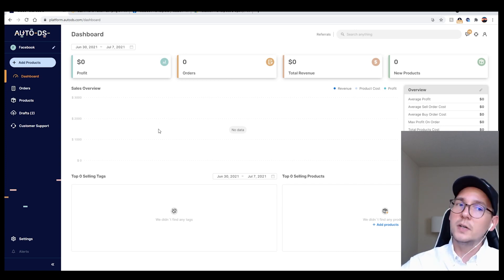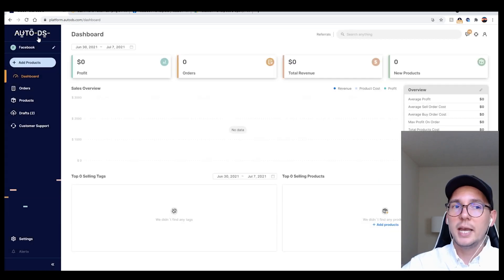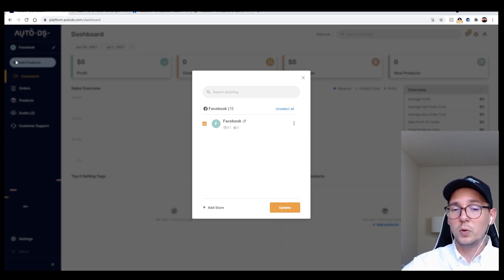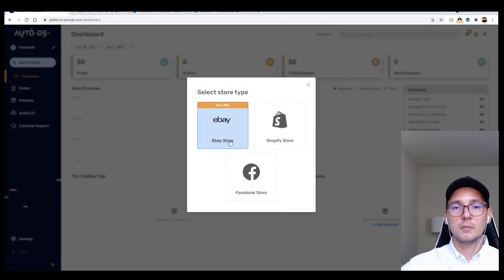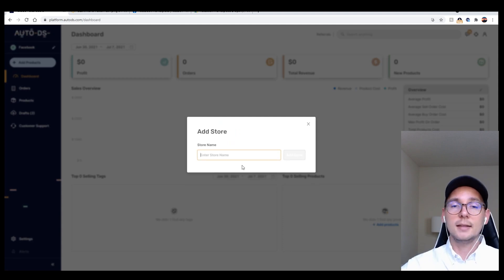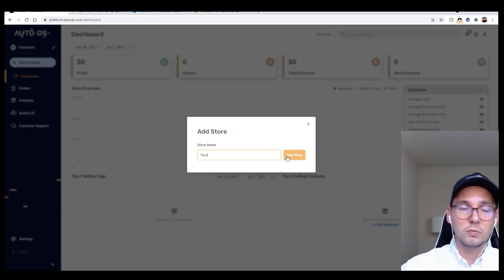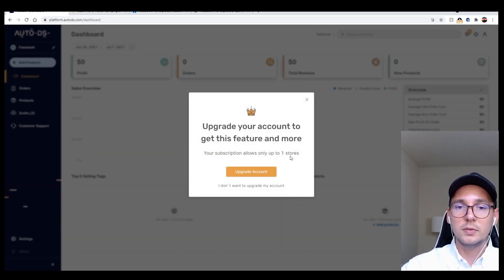I have the extension, so I'm going back to the main dashboard. The first thing you'll do is establish a store. I already have a test store on my test account here called 'Facebook.' If you want to add a new store, just click 'Add Store' and it will ask you what type of store you want to add.